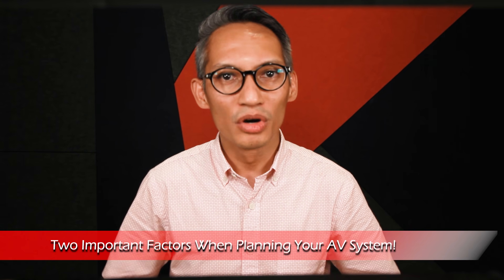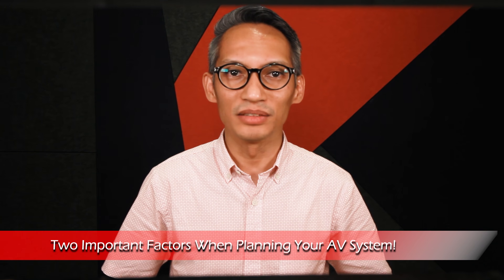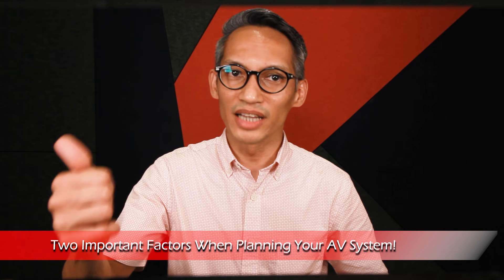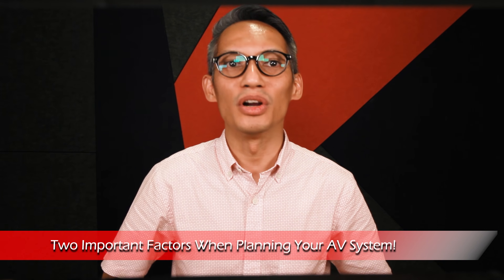When putting together the audio-visual system for your event, you may be tempted to just go for the biggest and best system your money can buy. Often times, you may end up spending way too much based on blind recommendations, or you keep your budget too tight and end up with an inadequate system that underperforms on your big launch date. So, when planning your audio-visual system, it all boils down to two main important factors: the type of venue and the nature of the event.